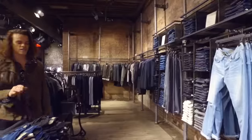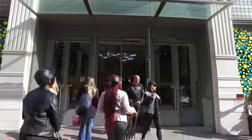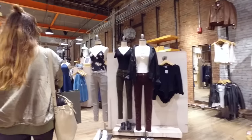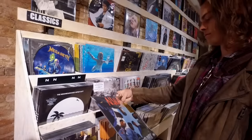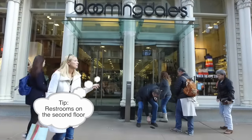All Saints — the list goes on. If you go on the off streets like Mercer or Prince Street, you'll find some higher-end shops. Some of my favorites there are Paige Denim and Free People — they literally have everything here. A pro tip: finding a restroom in Soho can be tough unless you go out to eat. There is one at Bloomingdale's on the second floor.